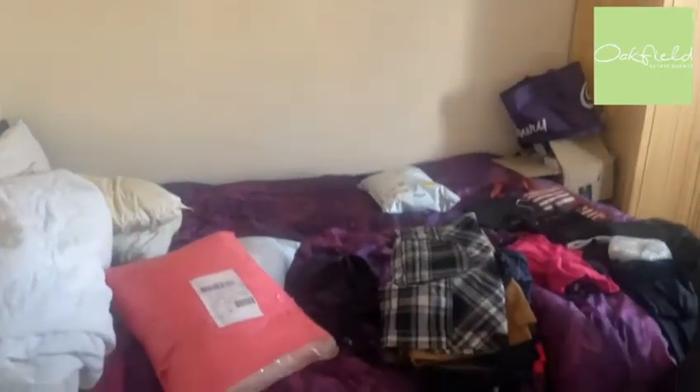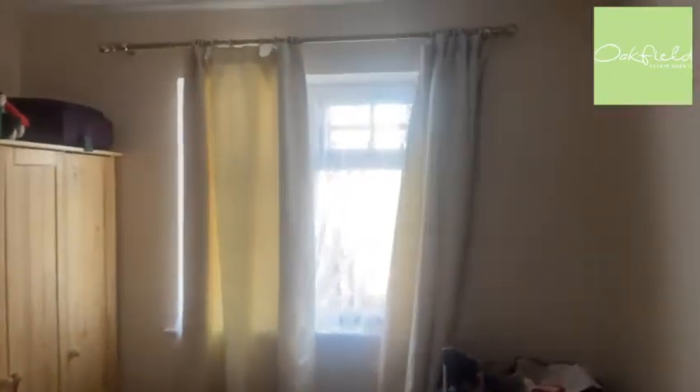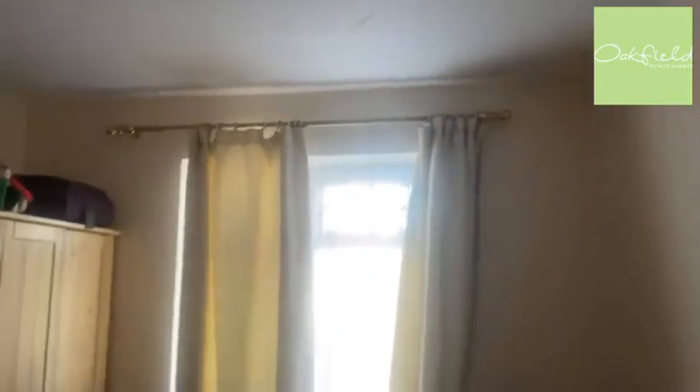And into the second bedroom. Again, a good double size with plenty of space for storage and a nice big window letting in plenty of light. Just behind the door here we've got another built-in storage cupboard with a clothes rail in there as well, and one just above head height too. If you would be interested in this property, give us a call on 01323 405553.